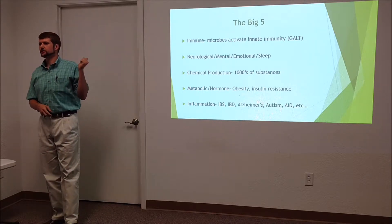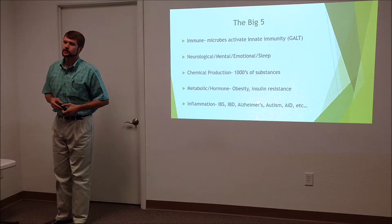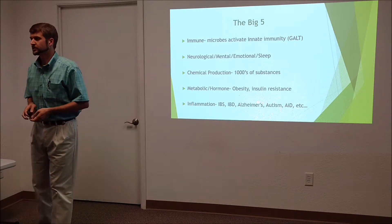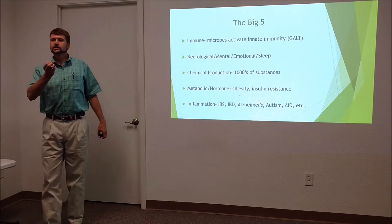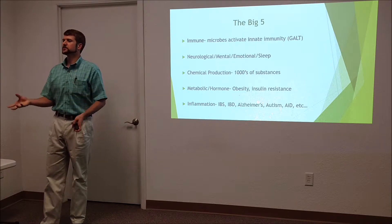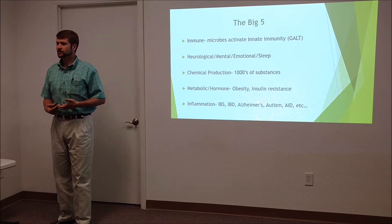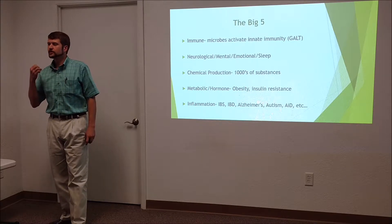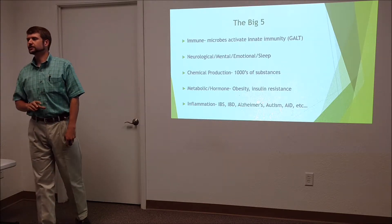They are major players in our neurological function, producing many different neurotransmitters — serotonin being one most people know about. They produce thousands of different chemical substances found in our bloodstream. To get into the bloodstream, substances have to go through the gut, and the bacteria are literally creating and packaging these different chemical substances so our bodies can use them. They also play a big part in metabolic syndrome, obesity, and type 1 diabetes.